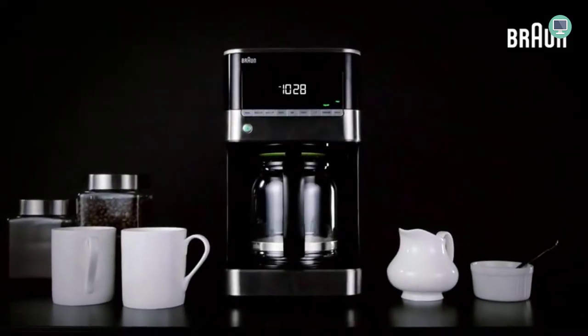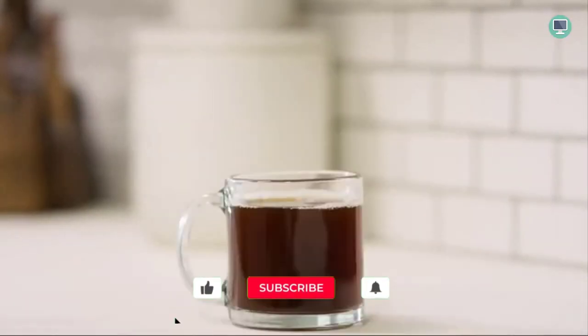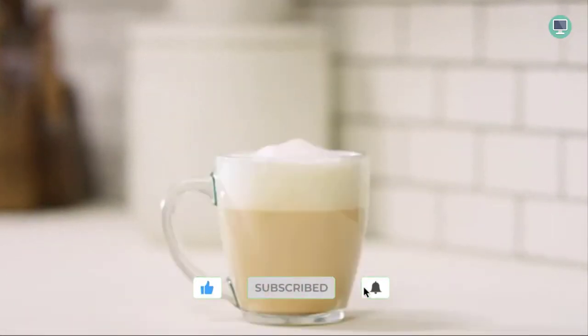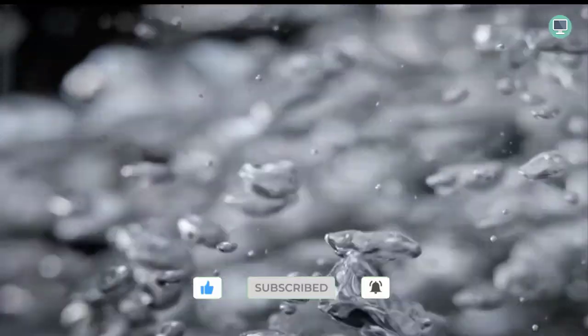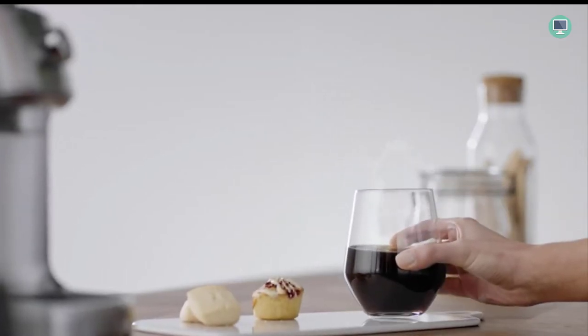Welcome to Top Tech Picks YouTube channel. In this video, I'm going to be reviewing the best drip coffee maker on the market and giving you a few tips on how to make the perfect cup of coffee. A lot of people say that making a great cup of coffee is an art form, and I happen to agree.